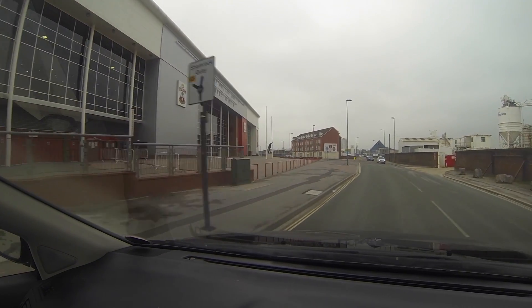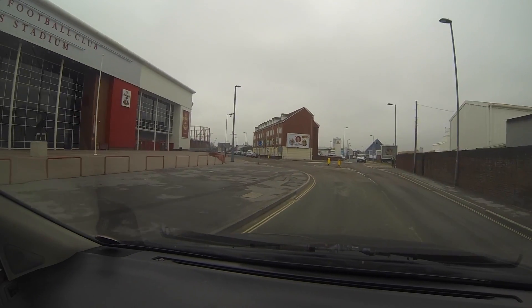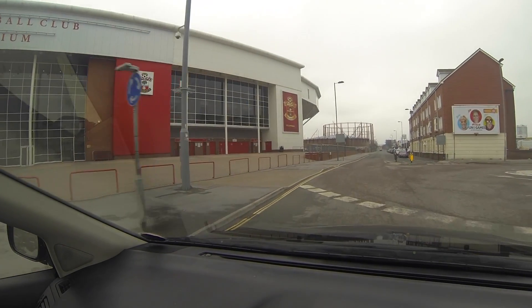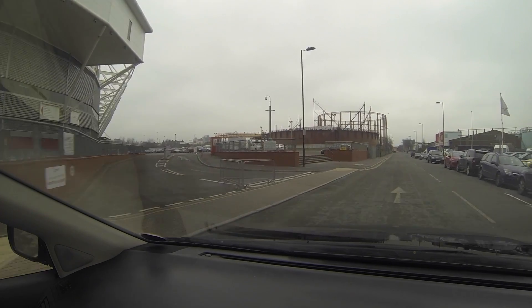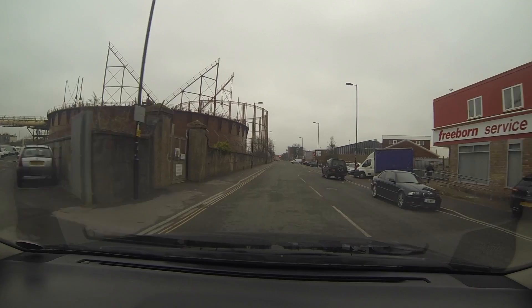And this is Southampton Football Club to our left. It was built a few years ago — they moved from the centre of Southampton, from Shirley, down to here. The Dell used to be their main home, but now they've changed it to St Mary's. It's been there quite a while now and is pretty well adopted as their home.